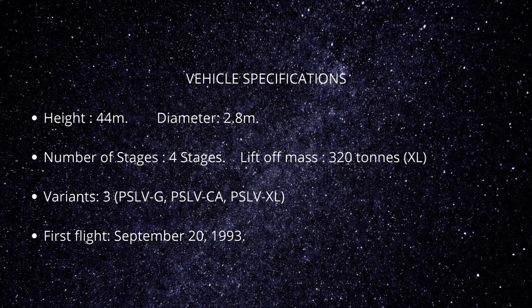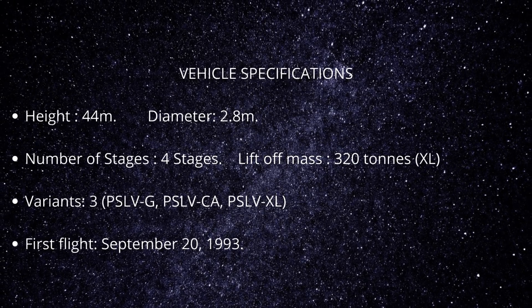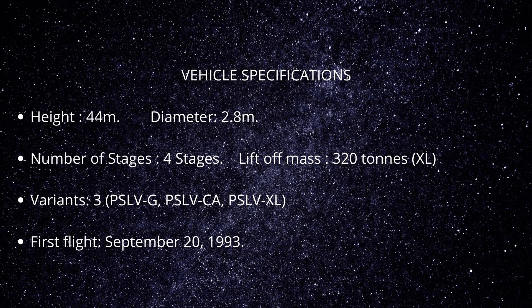Vehicle Specifications: Height 44 m, Diameter 2.8 m, Number of Stages 4, Lift-off mass 320 tons. There are 3 variants: PSLV-G, PSLV-CA, and PSLV-XL. First flight: September 20, 1993.